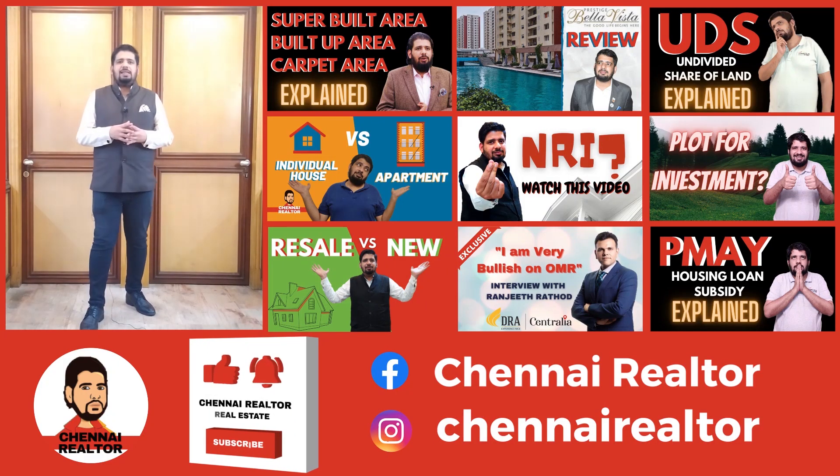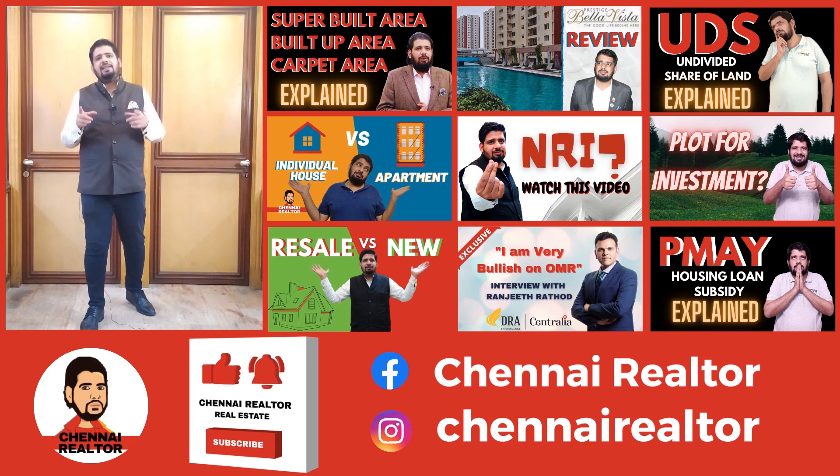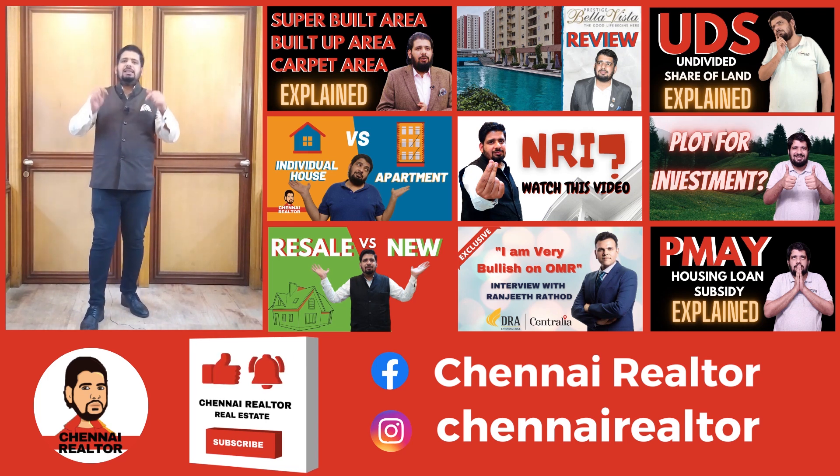If you are interested in real estate and are currently looking at buying a home, selling a home, or investing in a real estate project, do check out Chennai Realtor on YouTube. Link in the description below.